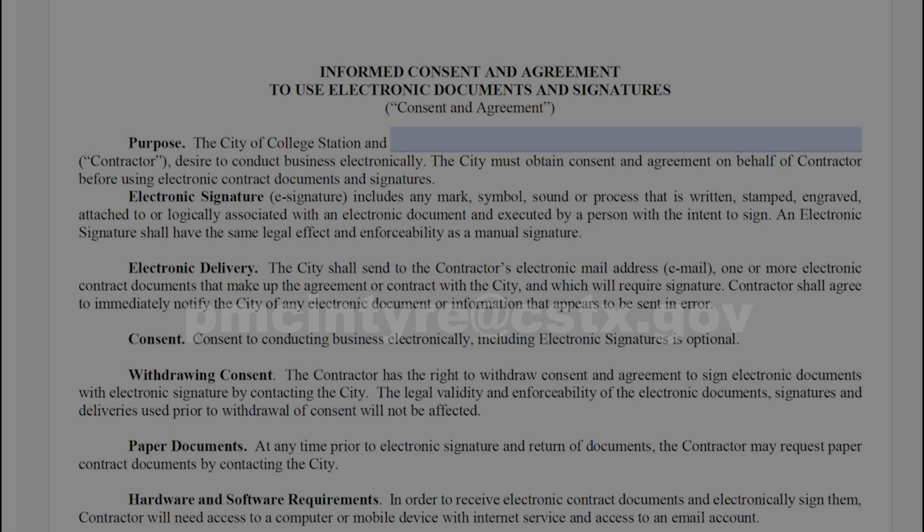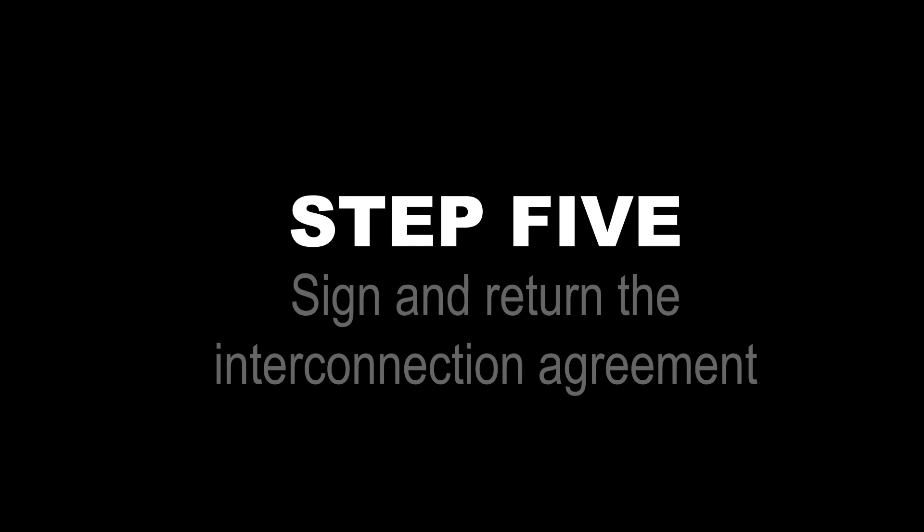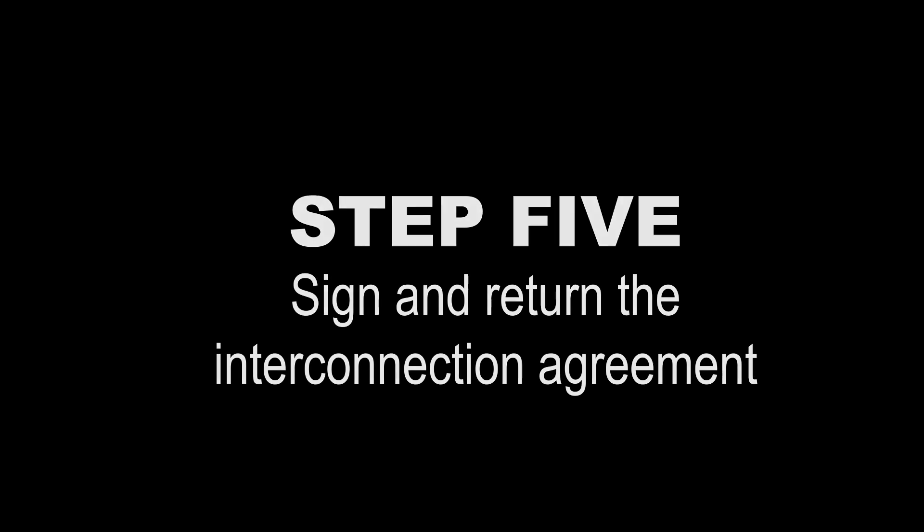You will be sent the interconnection agreement to the email address you provided on the e-consent form. Sign the agreement and email it back to the City of College Station.